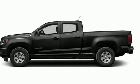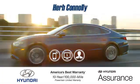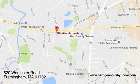Take it for a test drive today. Call, click, or stop in and see us today. We're conveniently located at 520 Worcester Road in Framingham, Massachusetts.